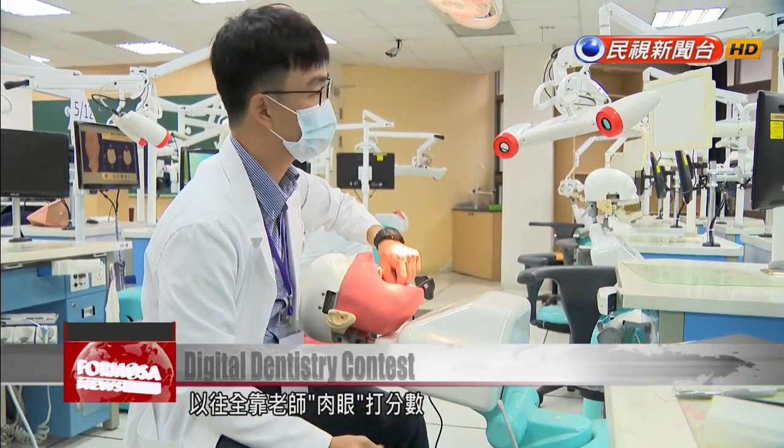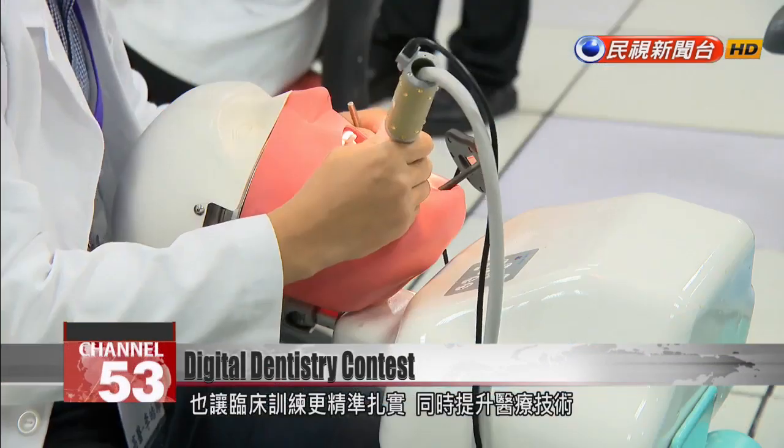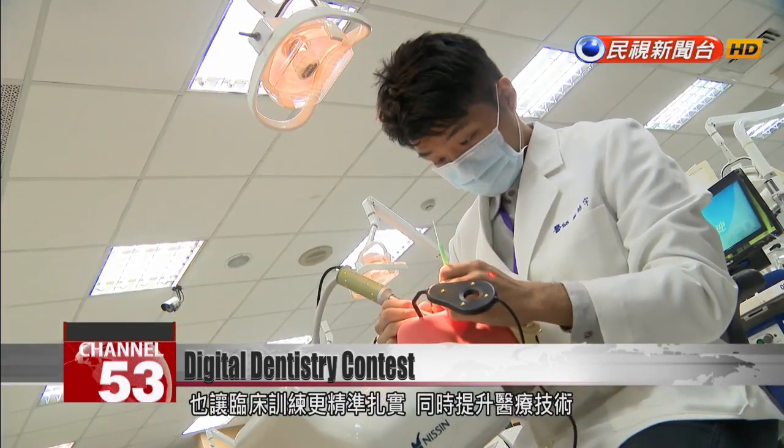Dentistry technique could once only be judged by the naked eye, but now no mistake can escape the simulation system. Developers say this technology holds out great promise in clinical training.